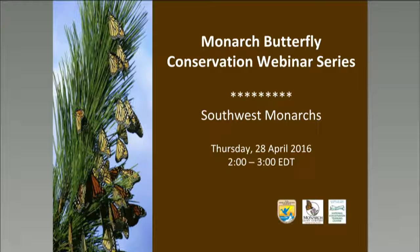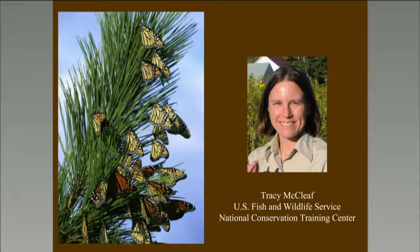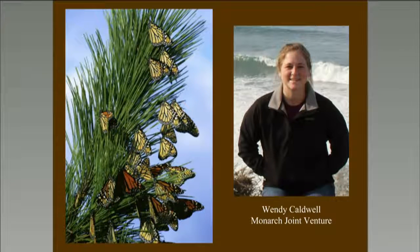Hello everyone, my name is Tracy McLeath and I'm a biologist for the Fish and Wildlife Service at the National Conservation Training Center. Today we have a great presentation for you, and here's Wendy Caldwell from the Monarch Joint Venture to introduce our speaker.